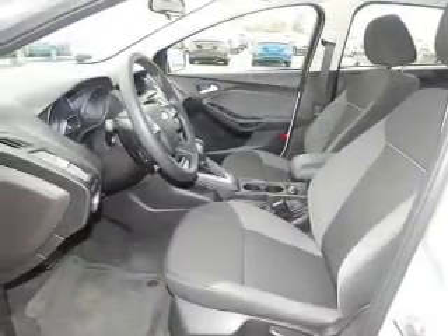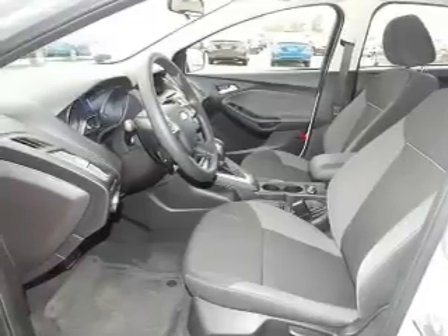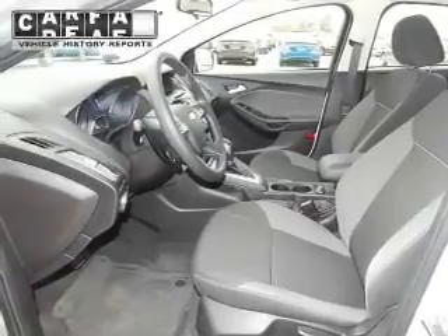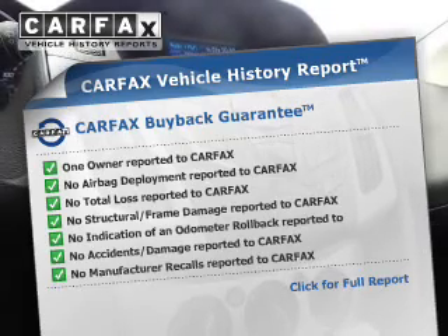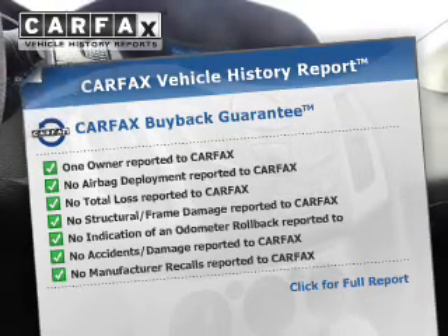Stand out from the crowd with premium wheels. You will appreciate the safety feature of anti-lock brakes. This vehicle comes with a Carfax report, which reduces your buying risk by providing the vehicle's history before you purchase.